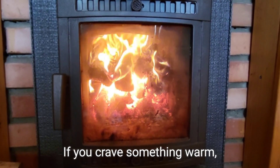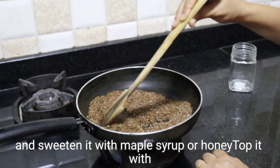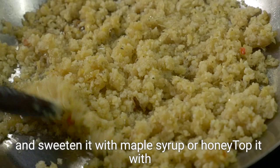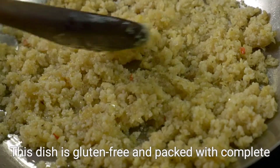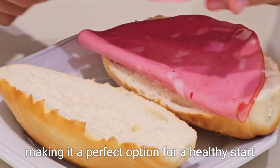If you crave something warm, make a quinoa breakfast bowl. Cook quinoa and blend it with almond milk and sweeten it with maple syrup or honey. Top it with nuts, seeds, and fresh fruit. This dish is gluten-free and packed with complete protein, making it a perfect option for a healthy start.